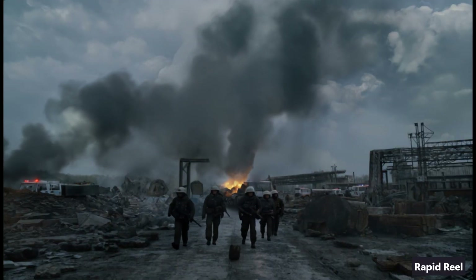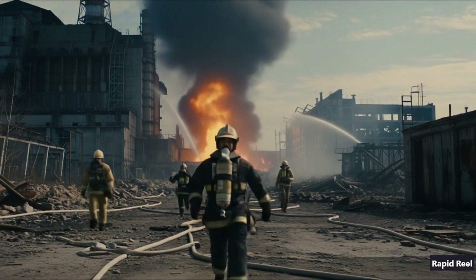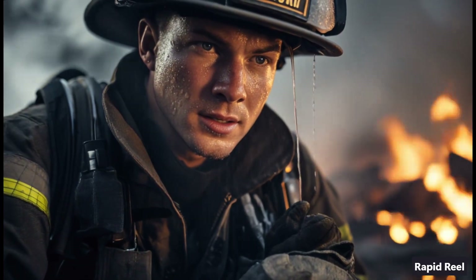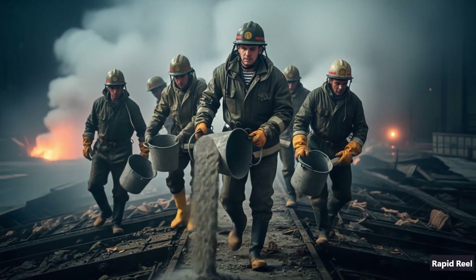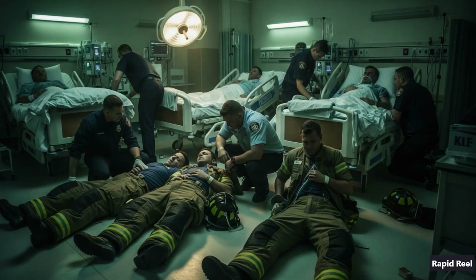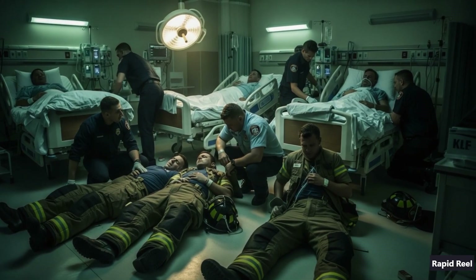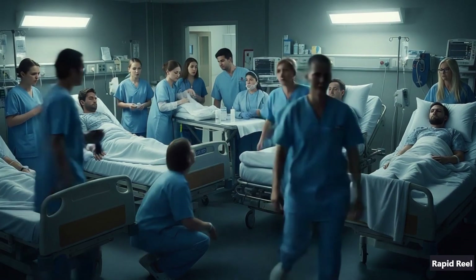Fire crews showed up within minutes, not even knowing how lethal the radiation was. Lieutenant Vladimir Pravik led a handful of men up onto the smoking roof, dumping sand, lead, and boric acid by hand to smother the core. Many of those liquidators took doses so high they got sick within hours, and some never left the hospital.